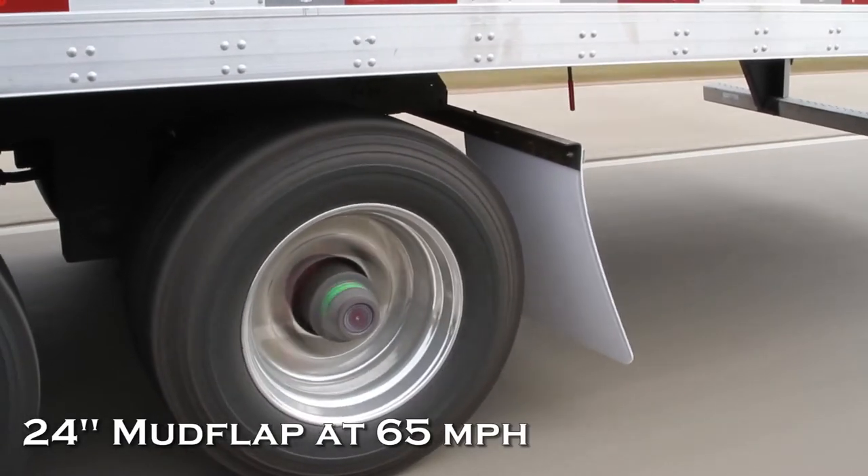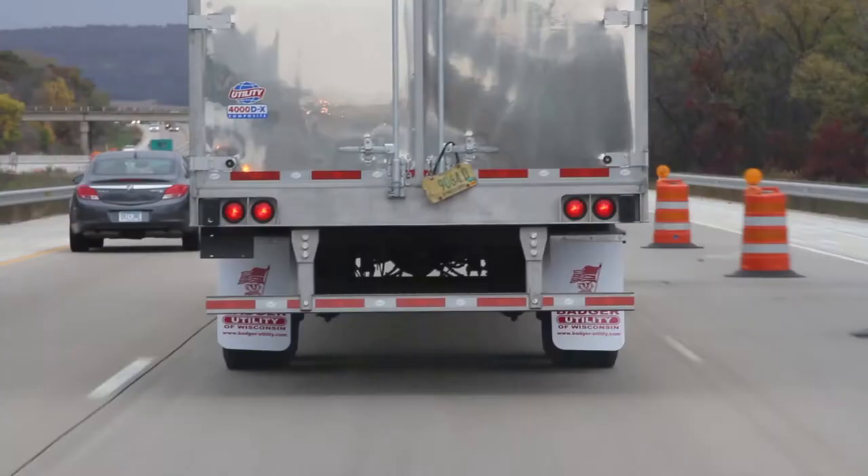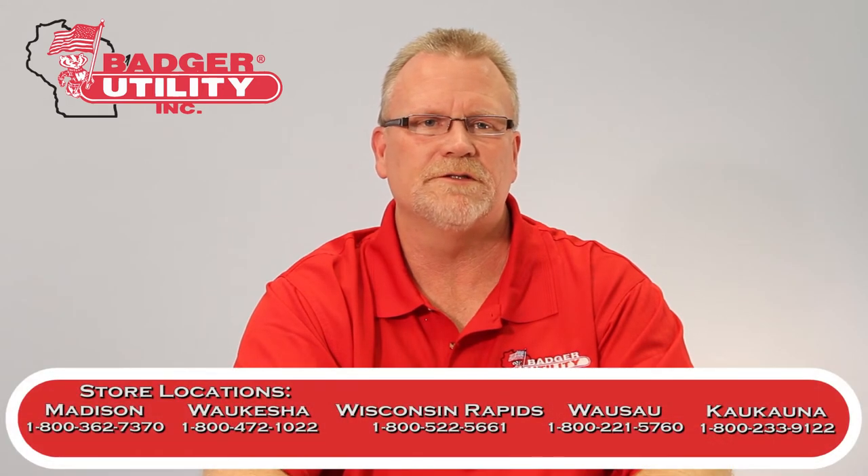Our wide base mudflaps meet all requirements and are priced competitively with the standard mudflaps. These mudflaps are available with custom imprints as well. If you are interested in increased efficiency and lower operating costs, please contact the Parts Department at any of our five Badge Utility Wisconsin locations.